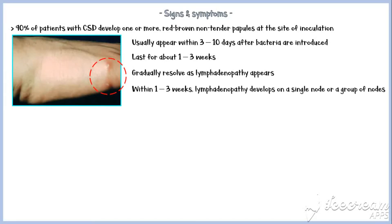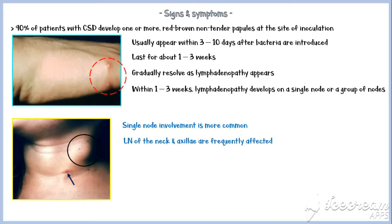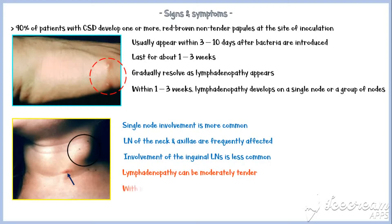They gradually resolve as lymphadenopathy appears. Within 1 to 3 weeks, lymphadenopathy develops on a single node or a group of nodes draining the inoculation site. In this picture, the blue arrow indicates the primary site of inoculation and the black circle indicates the adjacent lymphadenopathy. Single lymph nodes of the neck and axillae are frequently affected, and involvement of inguinal lymph nodes is less common. Lymphadenopathy can be moderately tender with increased warmth of the overlying skin.